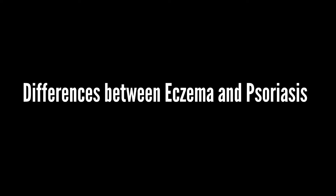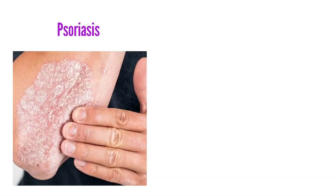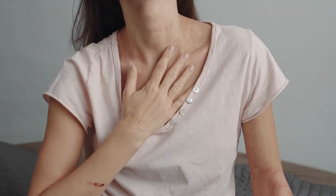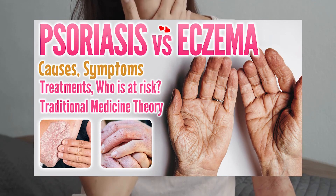One thing is certain: psoriasis is not contagious — you cannot catch it from anyone. While similarities exist between eczema and psoriasis, the causes differ, as can the treatments, and the two can also overlap in some cases. Both can affect the face, and neither is contagious.